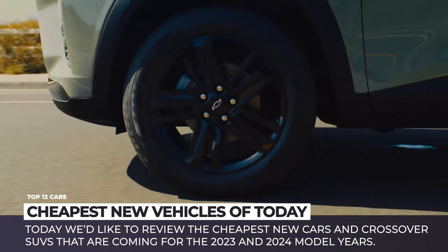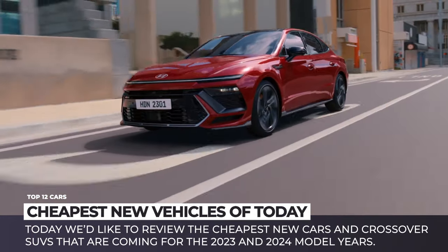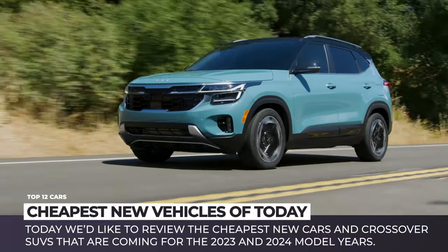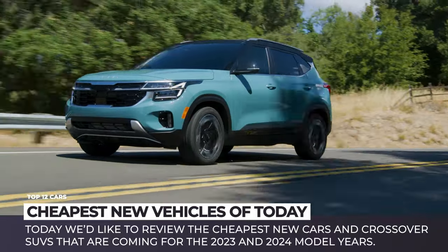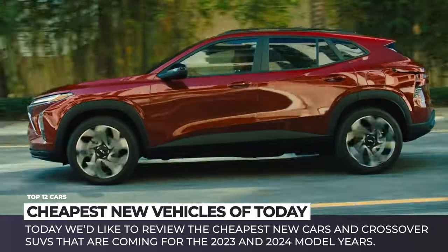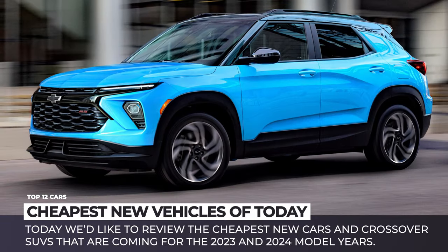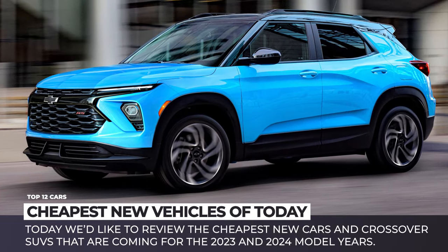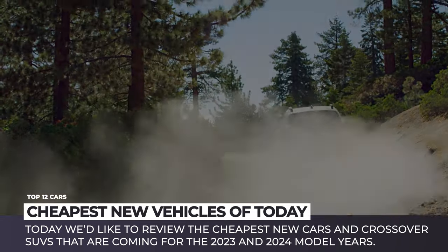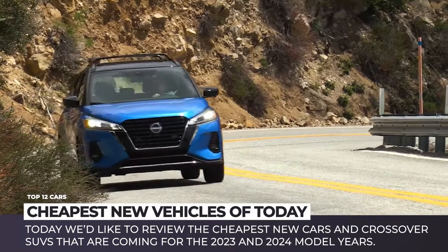Modern automotive news is dominated by supercar releases and luxury models that most of us cannot afford. Such vehicles are important since they push the boundaries of the industry and showcase the latest developments from the car world. However, an average person would be more interested in models with the best value for the price and good reliability. So today we'd like to see the opposite side of the spectrum and review the cheapest new cars coming for the 2023 and 2024 model years.